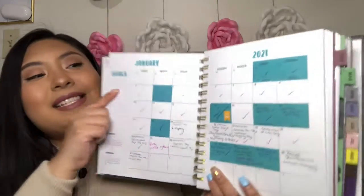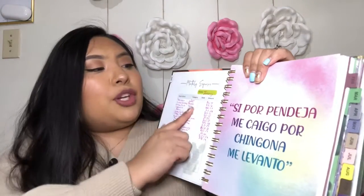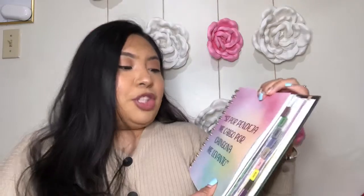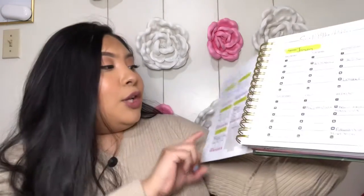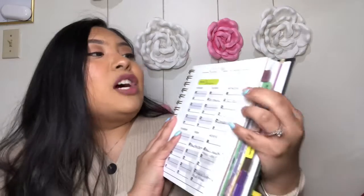It then transitions into the start of the month. Your next page has your entire calendar for the month. As you guys can see, I've been using this planner a lot. It then comes with a monthly expenses chart where you are able to list all your expenses for the month so you can track them. Then it goes to another quote — a Spanish quote that says, 'Si por pendeja me caigo, por chingona me levanto.' And then it goes on to your notes section, which I've used a lot. It has several pages of notes. And then it goes on to what I've never really seen in any planner — a fitness planner for Monday through Friday with a little section for your health goals.